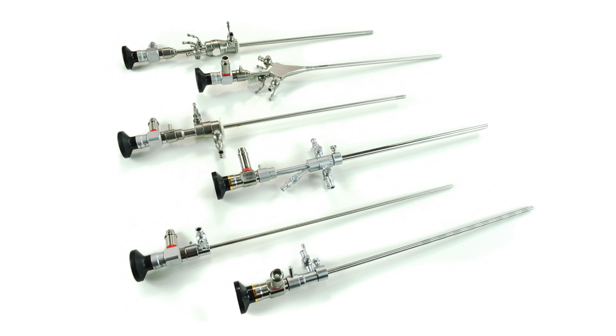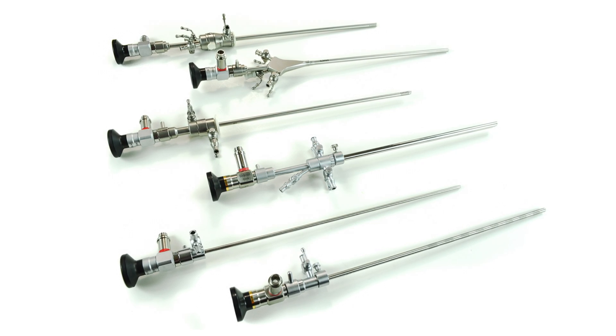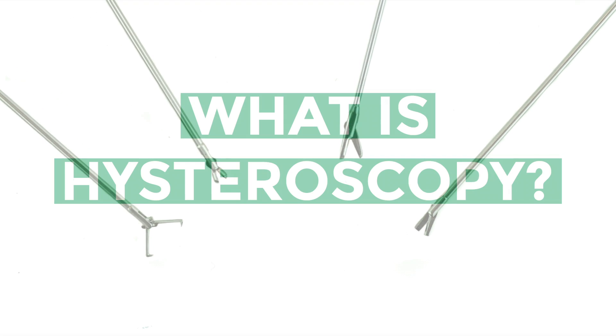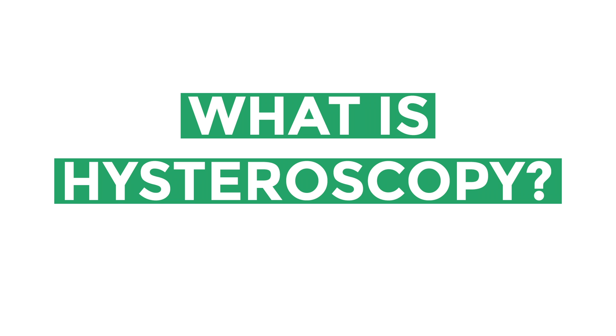Welcome to AED's Feature of the Month, where we showcase our high-quality endoscopy products and services. This month, we're featuring our line of hysteroscopy products. But first, what is hysteroscopy?